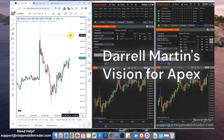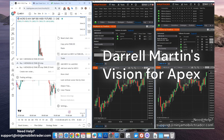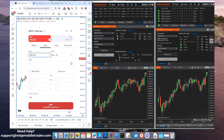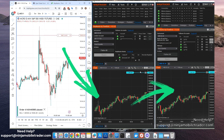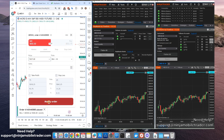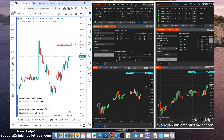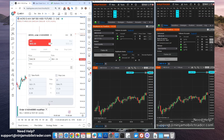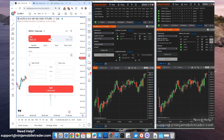Towards the end of the interview, Daryl opens up about his personal journey as CEO and shares what motivates him every day. He talks about the vision for Apex — a platform where thousands of traders can transition from evaluation accounts to live trading, ultimately transforming their financial futures. Daryl's passion for empowering traders really comes through, and it's clear that Apex is about more than just numbers. It's about changing lives.